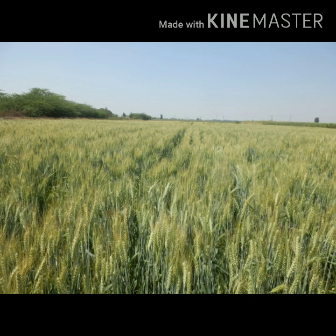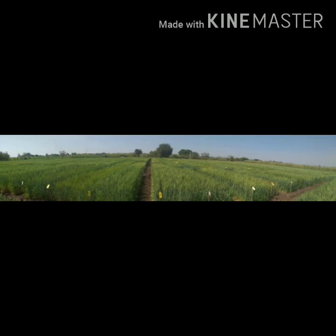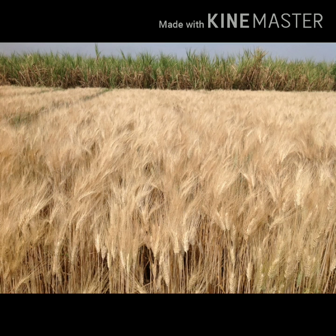Nowadays, Triticum aestivum wheat occupies about 90% of the area due to incorporation of Rht-B1b and Rht-D1b dwarfing genes derived from Norin in the 1960s–70s, which brought the Green Revolution in India. The durum wheats are mainly grown in Central and Peninsular India for their suitability to semi-arid conditions and heat stress.